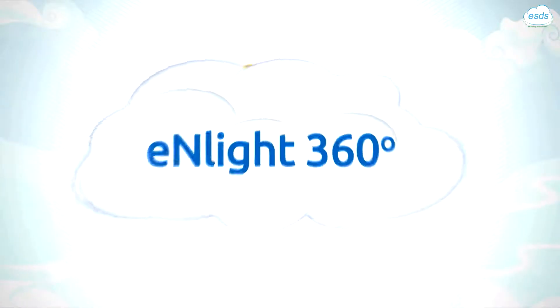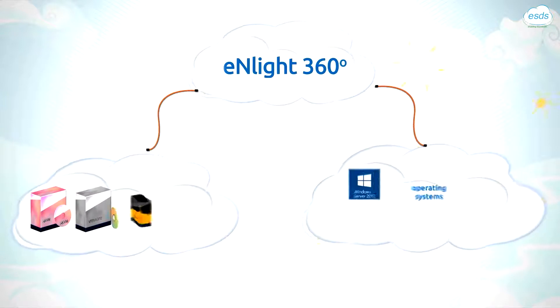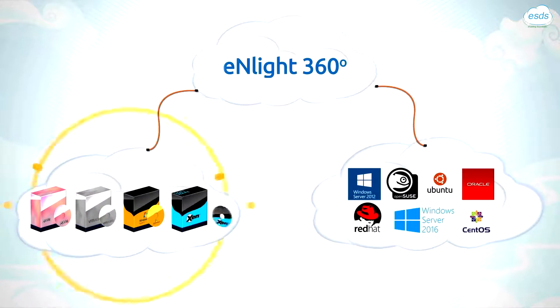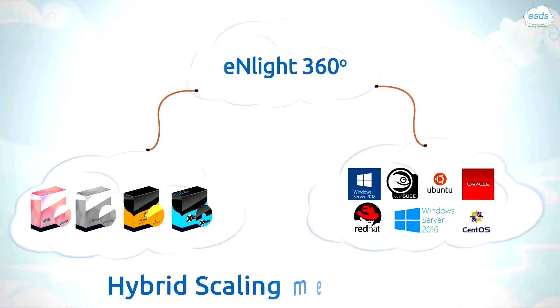Enlite 360 provides seamless orchestration of all major hypervisors and operating systems, managing them all together, and elevates them all to our patented hybrid scaling methodology.